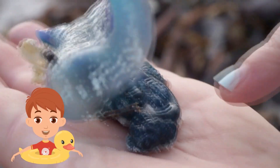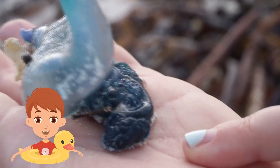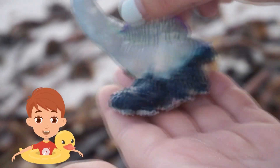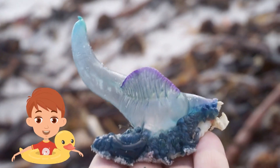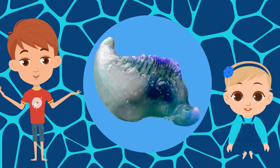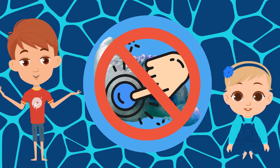When it's floating on the sea surface, these all hang underneath it and they can trap animals. They will sting you.